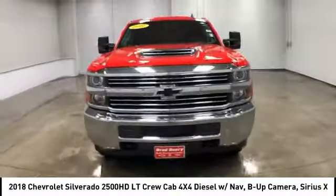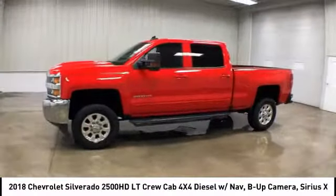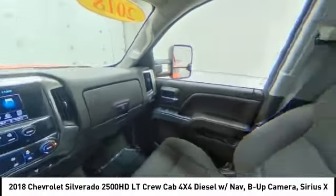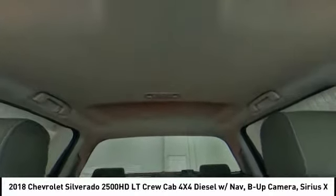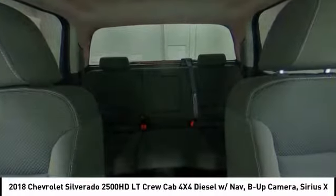Here are some of this vehicle's great options: backup camera, anti-lock braking system, stability control, traction control, steering wheel audio controls, keyless entry, Bluetooth, leather-wrapped steering wheel, power steering, and driver airbag. Take this vehicle for a spin and see why so many shoppers are now proud owners.